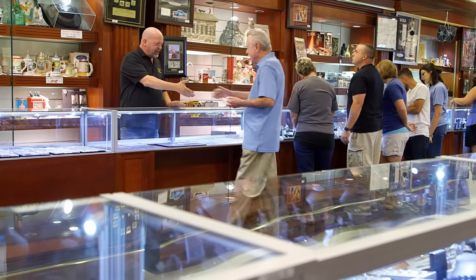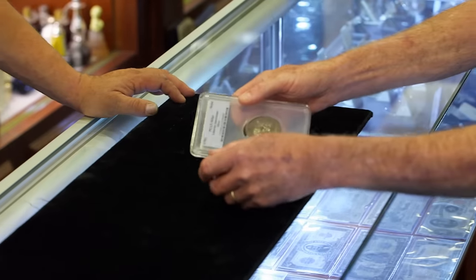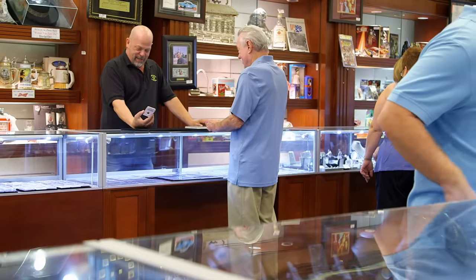You must be Walter. Yes, I am. Your phone call got me a little excited. So this is it. That is the Half Disme. The other is the Libertas. This is pretty damn amazing.